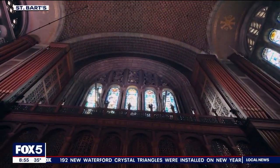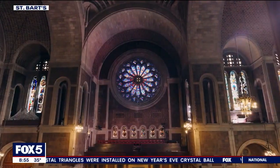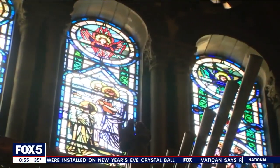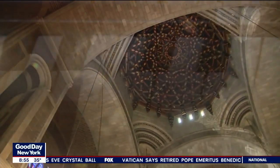A world wonder — the largest pipe organ in New York City. You have to see it in person to truly experience it. St. Bart's is on the east side of Park Avenue between 50th and 51st. Paolo is actually performing a New Year's Eve concert Saturday night at 11, so if you're not looking to get rowdy in Times Square, maybe head over there for something a little more somber.